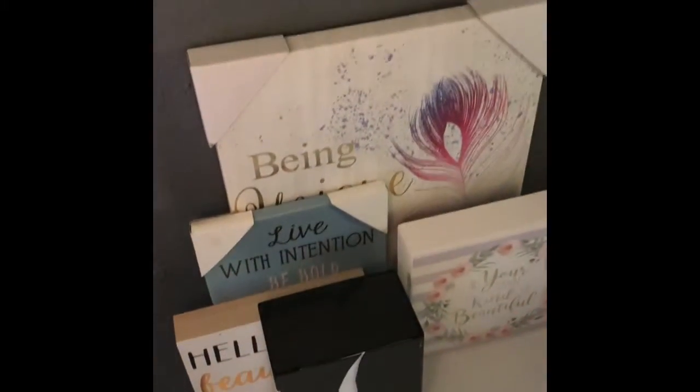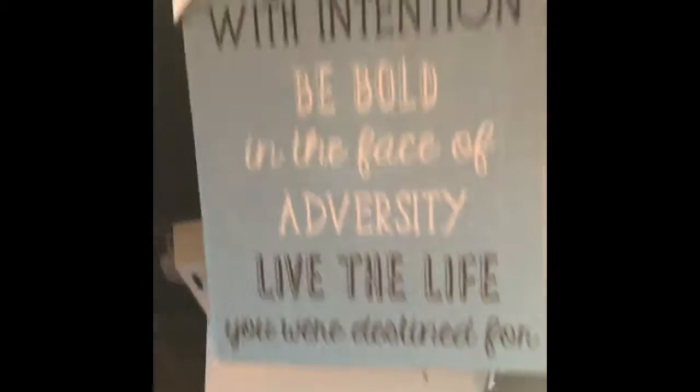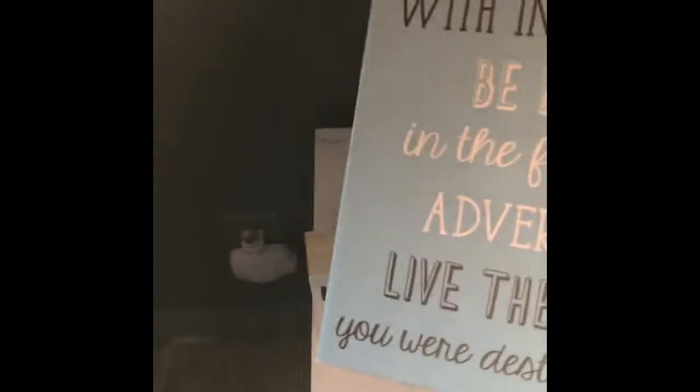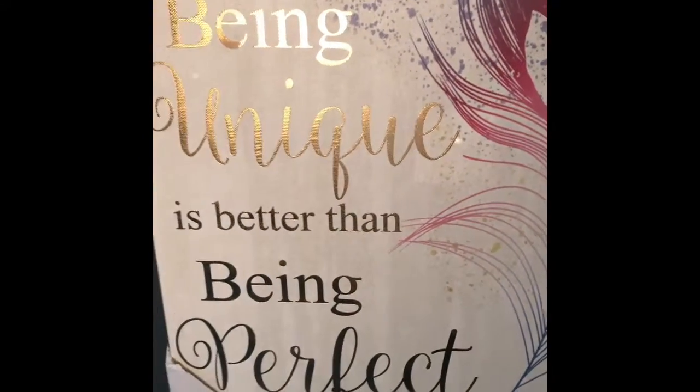We are done. And then I have these cute little signs that I want to put in my beauty room. This one says Be Your Own Kind of Beautiful. I've got a cute little packaging flag I got from Sephora for my birthday that I want to display. This one says Hello Beautiful. And this one says Live with intention, be bold in the face of adversity, and live the life you were destined for. And then this one is my favorite — Be Unique: being unique is better than being perfect.